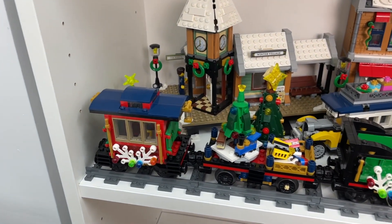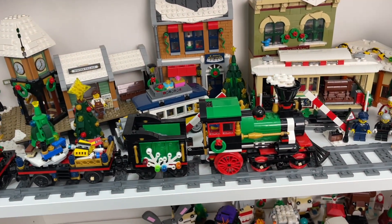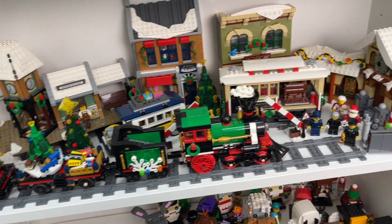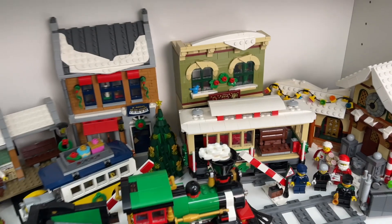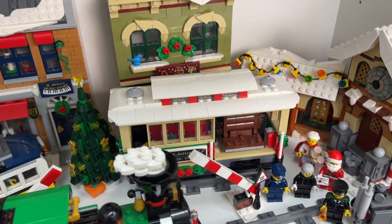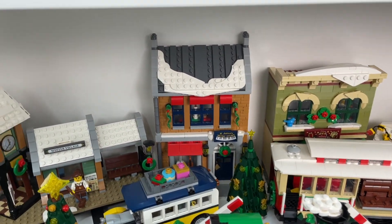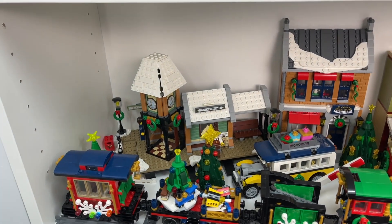For starters, we've got the holiday train here which I love. I thought afterwards I probably should have put this around my Christmas tree this year, but I guess I'll just have to do it next year. I've also got the Santa's workshop set as well as one of the holiday main street sets. With the holiday main street set I do have the streetcar, the Santa's toy workshops and game store, the music store as well as the bus, and of course the winter village train station.